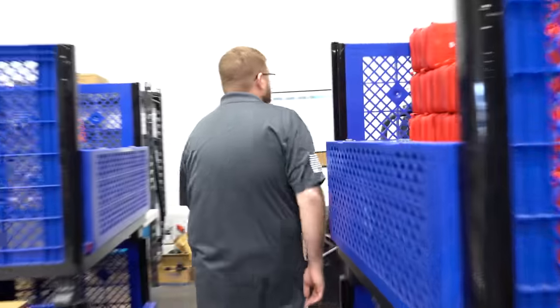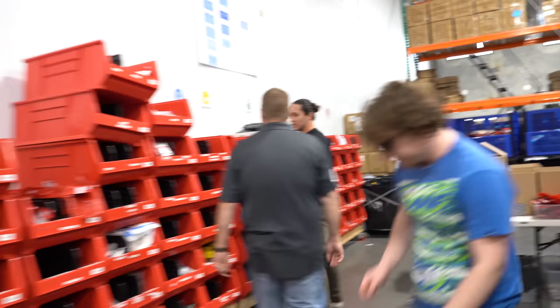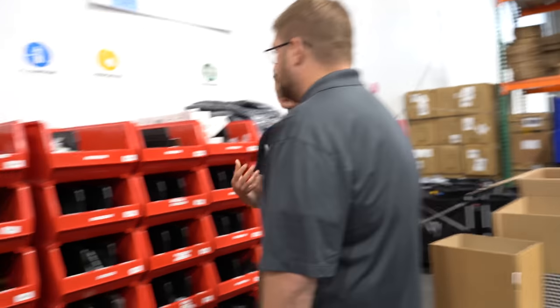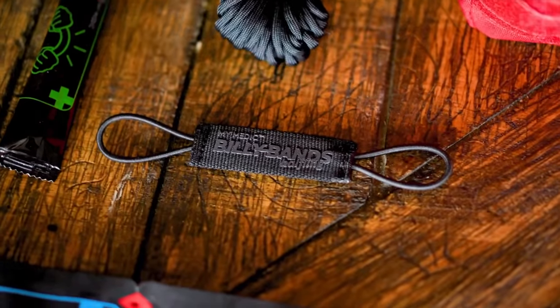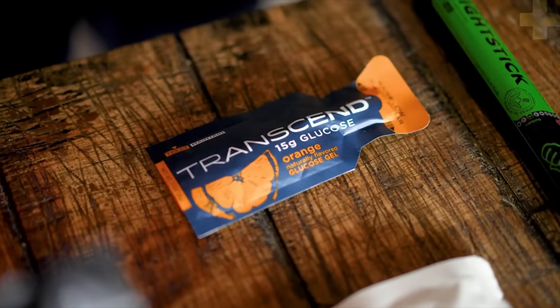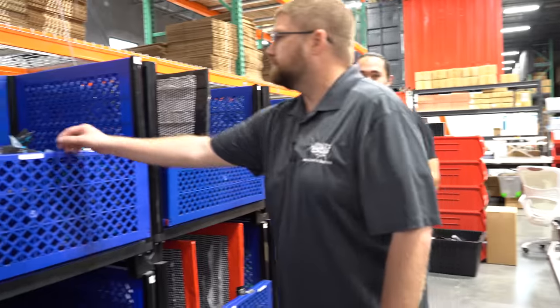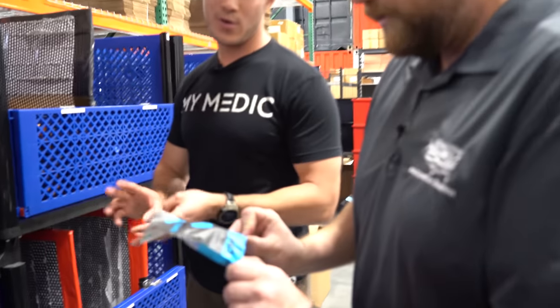We've got our awesome shipping manager, Nicole. And then back here is all of our loose products. Most of what we have in our kits you can buy on the website just by itself as well. So if you needed to refill something — or med packs — these are small first aid kits based around a solution, an ailment, or an activity.